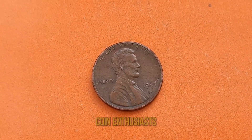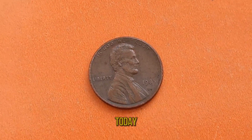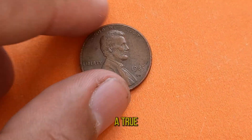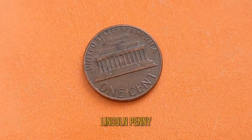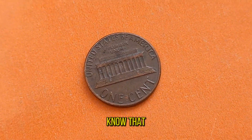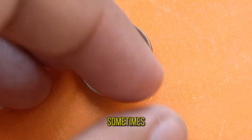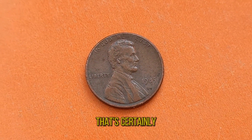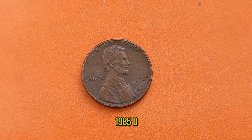Welcome back, coin enthusiasts! Today we're diving into the fascinating world of numismatics with a spotlight on a true American treasure — the 1985D Abraham Lincoln penny. Did you know that in the world of coin collecting, sometimes the most unassuming coins hold the greatest value? That's certainly the case with the 1985D Lincoln penny.